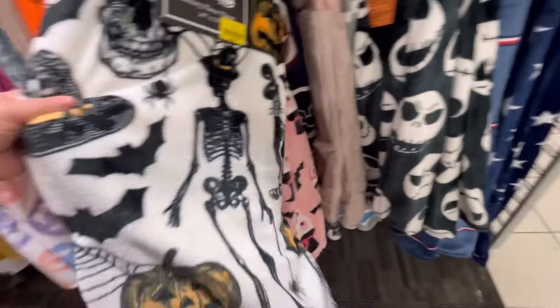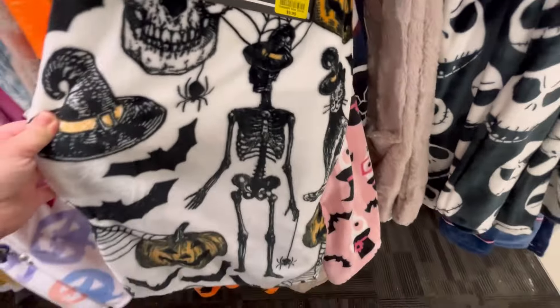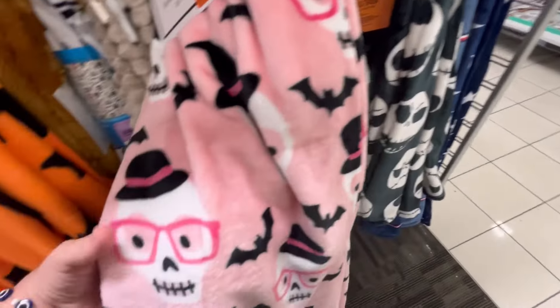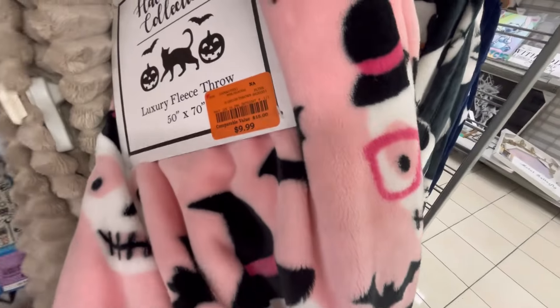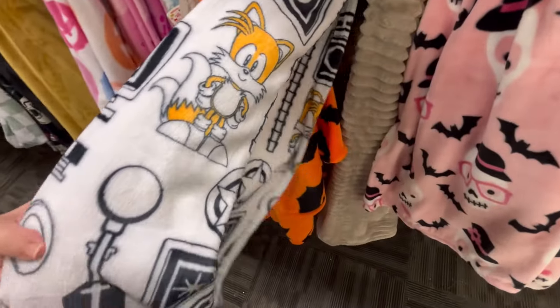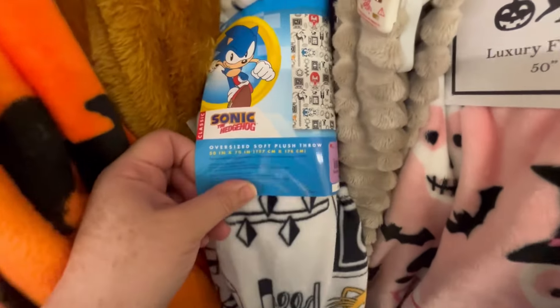Their blankets tend to be about three to five dollars cheaper than HomeGoods and TJ Maxx, so that's good. I feel like I've seen this one before at TJ Maxx maybe last year, but it's only $10. They also have this little Sonic one — I'm just going to highlight whatever catches my eye.